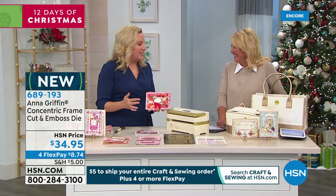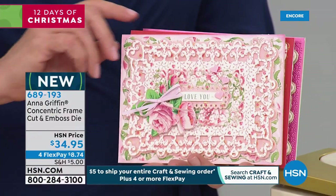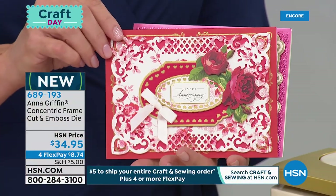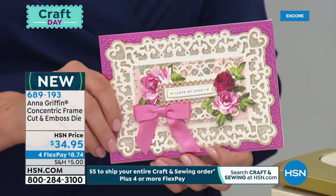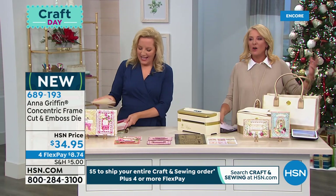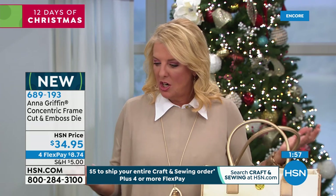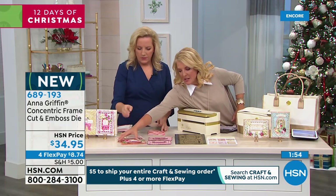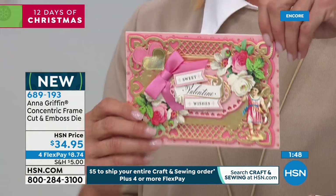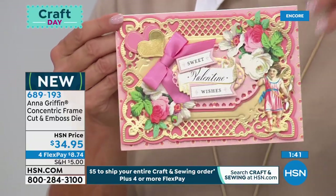I don't like struggle crafting and I don't like messy crafting — I really like it to just turn out and make me happy in the process. When Anna first started, her technique was fussy-cutting everything by hand. It's interesting to see the evolution — thank goodness for machines like this. All the innovations you've come up with really have taken making something beautiful and exquisite to another level. If you give somebody a card this exquisite, they go, 'Are you kidding me, you actually made that?'